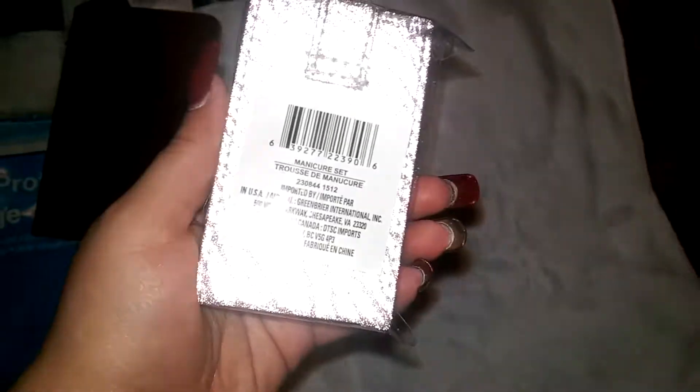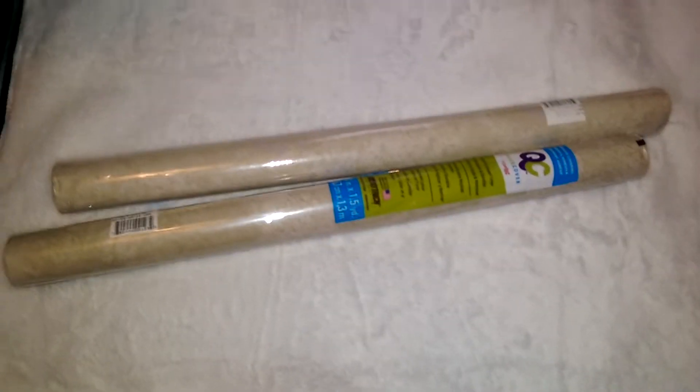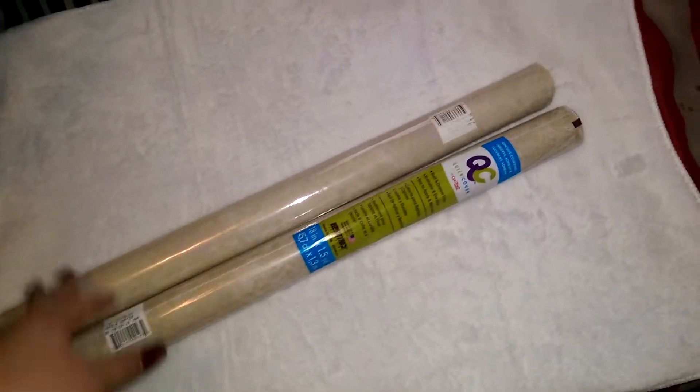I found this manicure set — I thought it was super cool. It has everything inside, and it flips open as you can see. I got that just to put in my purse. I also got two adhesive covering liners in this pattern.